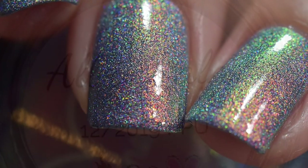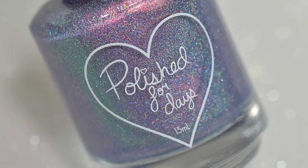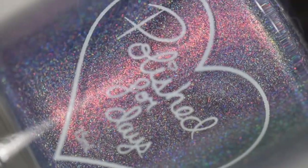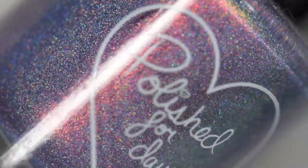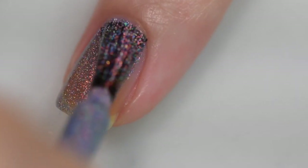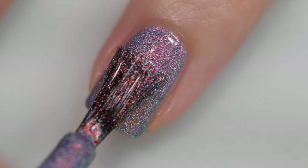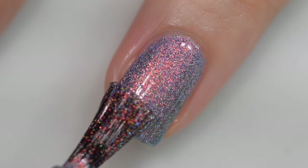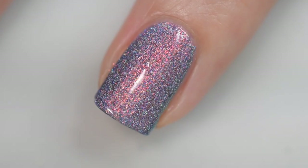This next polish is from Polished for Days and it is called All is Calm. It is going to sell for $12.50 and there will be no cap. This was inspired by a calm snowstorm and is described as a winter blue base packed with holographic micro flakes and orange to green shifting micro flaky shimmer. The formula was absolutely excellent — it went on very smoothly and evenly, stayed right where I put it, nothing is going to be difficult to remove or dry down textured. My swatches show two coats of All is Calm and a glossy top coat.